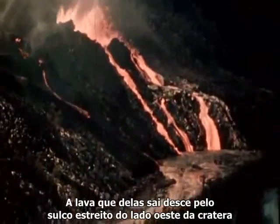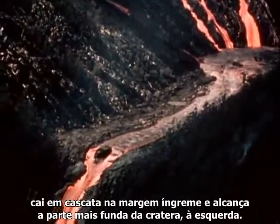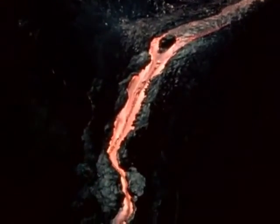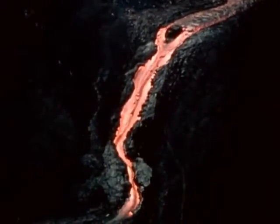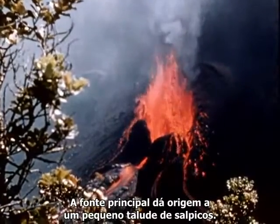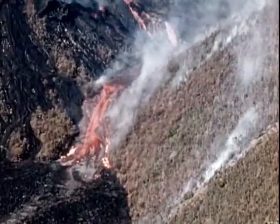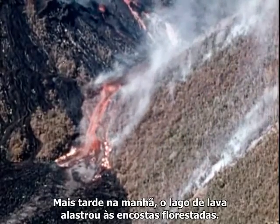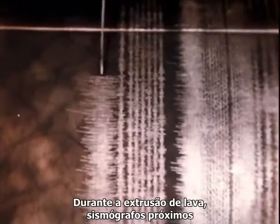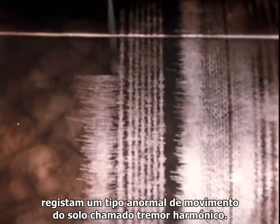Lava from them flows down the narrow trough in the west end of the crater, cascades over a steep bank, and on into the deeper part of the crater to the left. The main fountain builds itself a small spatter rampart. Still later in the morning, the lava lake has spread to the forested slopes. During the extrusion of lava, seismographs in the vicinity record an unusual type of motion of the ground called harmonic tremor.